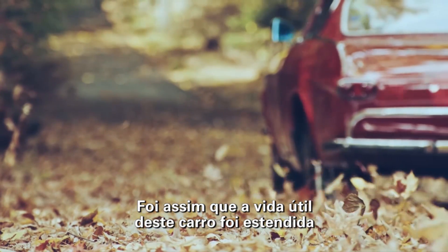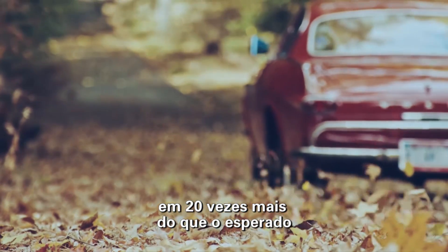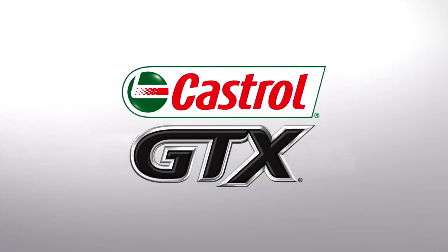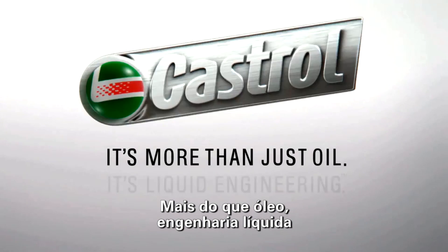That's how this car's life was extended 20 times longer than expected, and set a world record in the process. Castrol. It's more than just oil. It's liquid engineering.